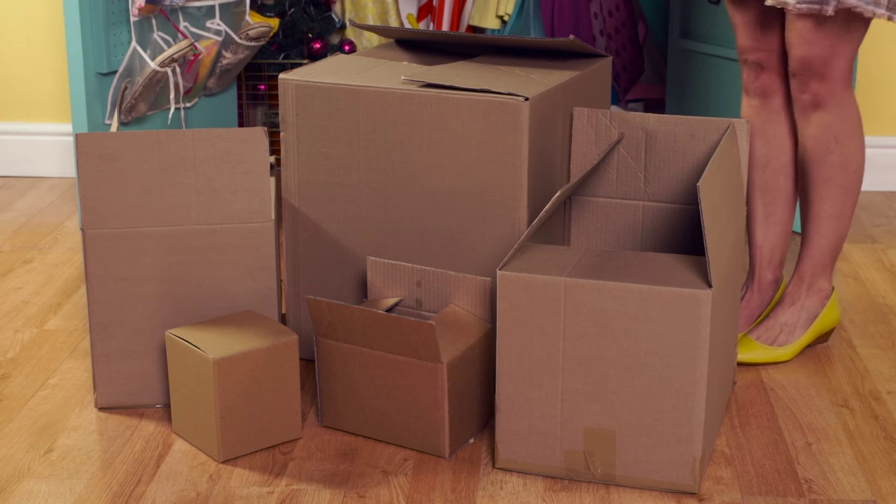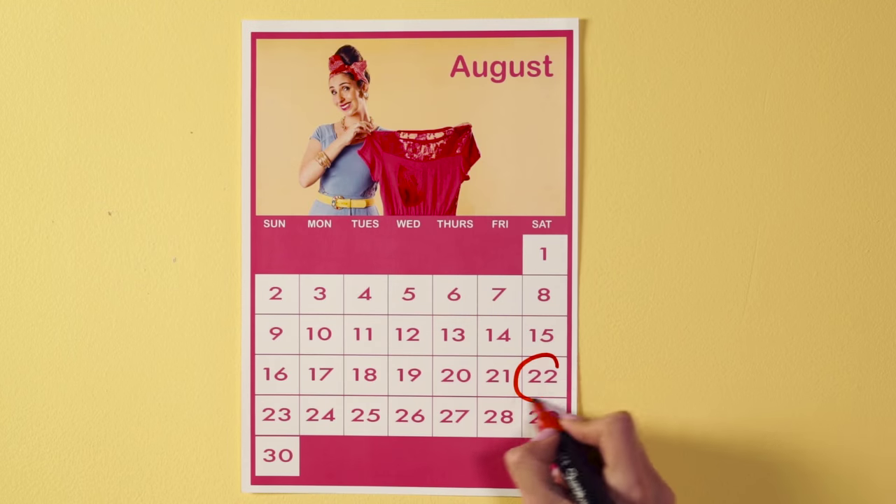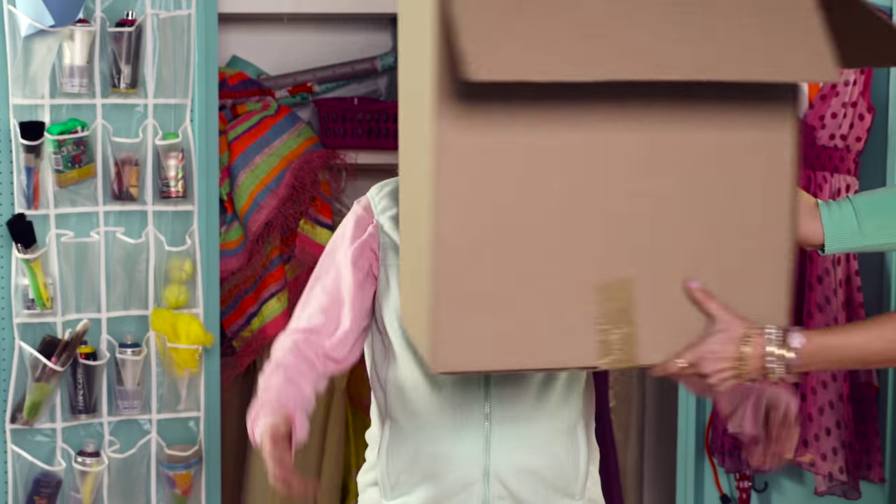You will need some boxes, cookie pens, a Saturday afternoon, and finally a helping hand.